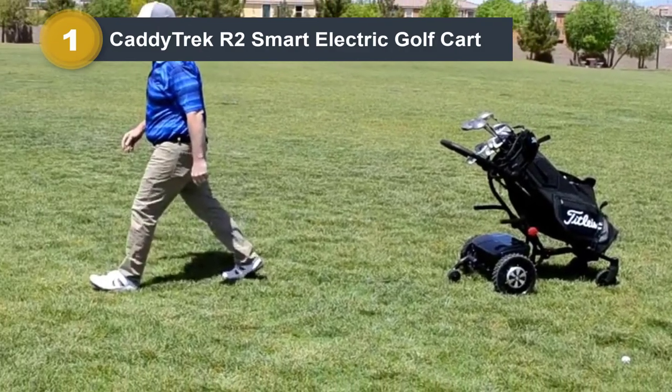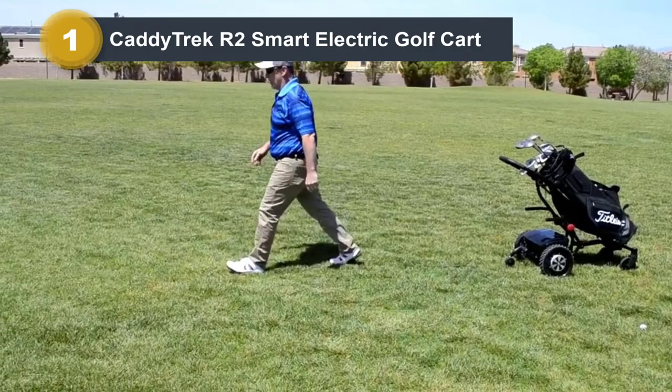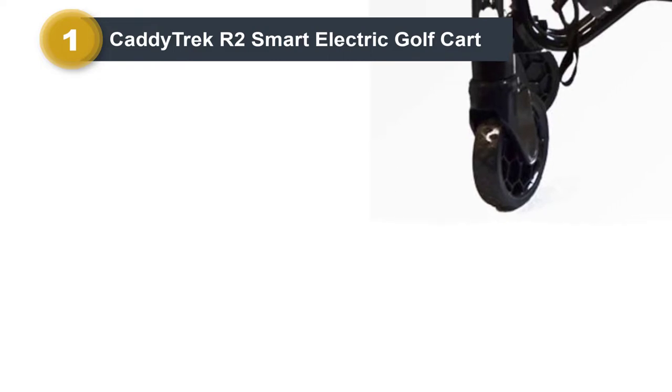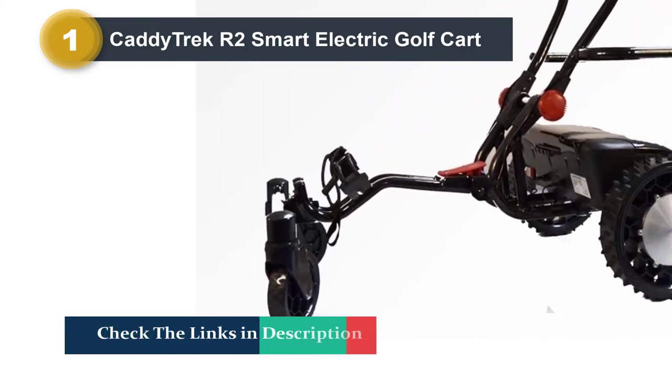You'll be able to chat to your friends in between shots without raising your voice at all. The stopping and starting on this model are so slick that you'll never have to worry about anything in your golf bag getting damaged from the shaking that comes from abrupt movements. The tough all-terrain tires also make light work of walking through the rough.